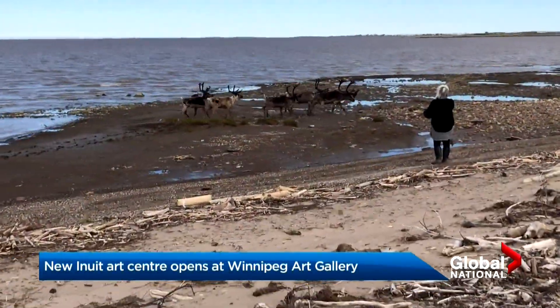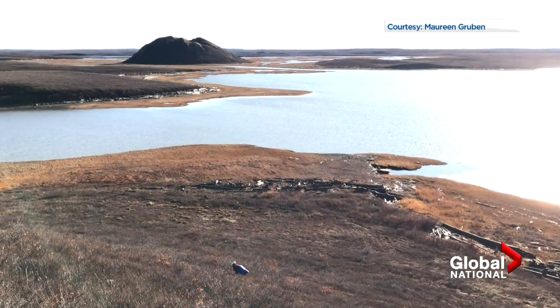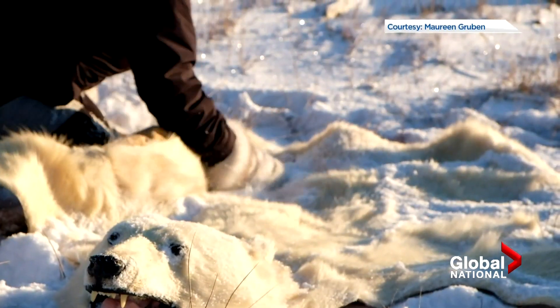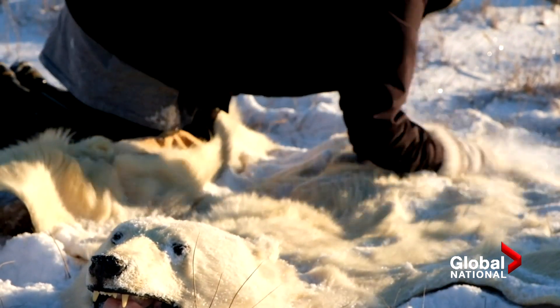It's moments like this that give Maureen Grubin inspiration for her artwork. My inspiration mostly comes from my environment that I grew up with, here in the Arctic on the shores of the Beaufort Sea. Collecting bones and fur, working with ice and other raw materials, gathered near her home community of Tuktoyaktuk.